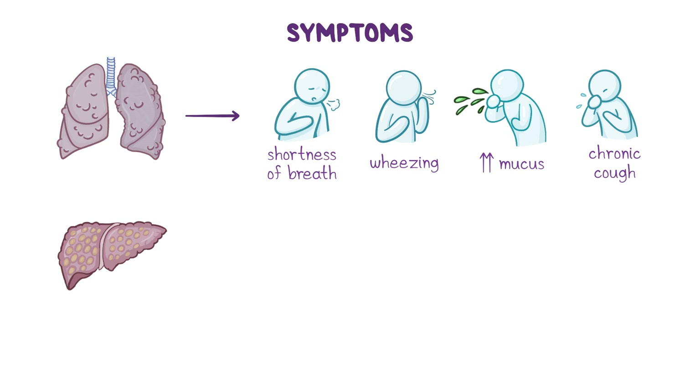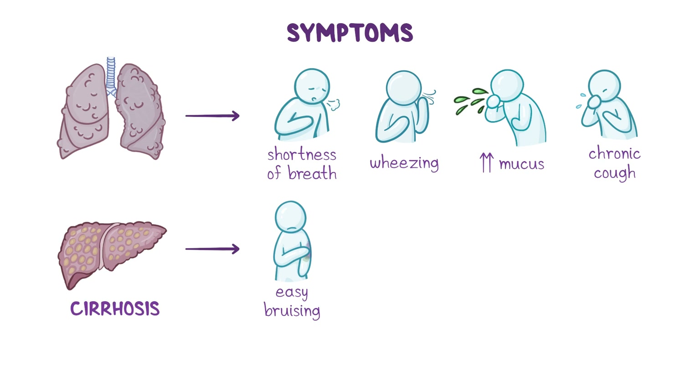Ultimately, the death of liver cells can lead to cirrhosis, a process in which healthy liver tissue is replaced with scar tissue. Long-term cirrhosis can lead to a number of complications including easy bruising due to decreased production of clotting factors by the liver, jaundice characterized by yellowing of the skin and eyes, and swelling in the abdomen and legs.